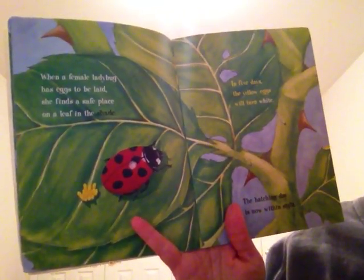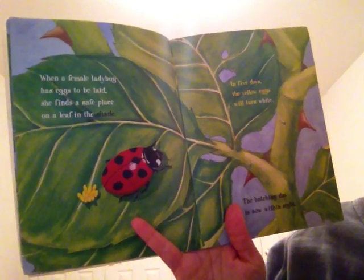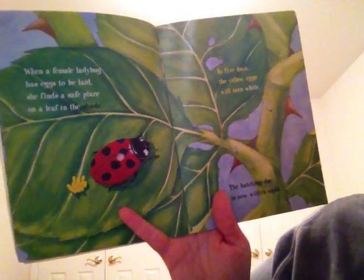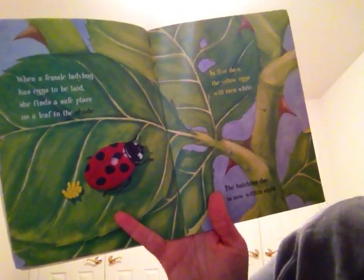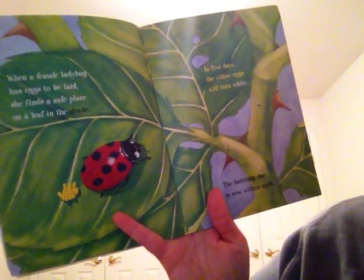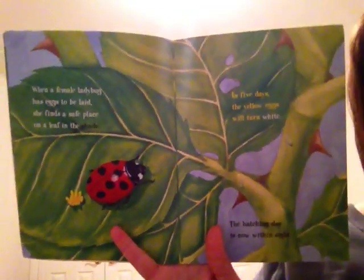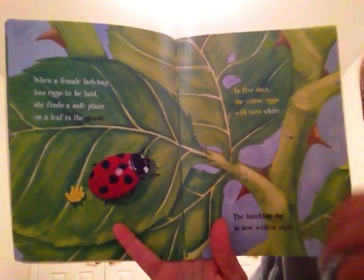When a female ladybug has eggs to be laid, she finds a safe place on a leaf in the shade. In five days the yellow eggs will turn white — the hatching day is now within sight. So just like a butterfly lays eggs, a ladybug is able to lay eggs.